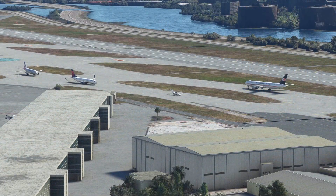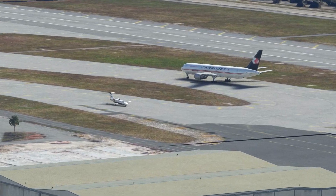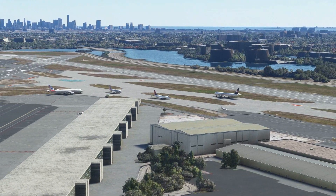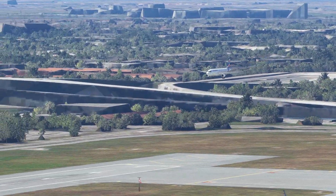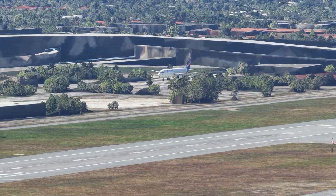One of these things just doesn't belong here — look how tiny that Citation is next to the 767 that is stuck on the taxiway. I guess it's waiting for all these planes to go by. There they are — it's LATAM. How do you pronounce that? Tell me in the comments down below.